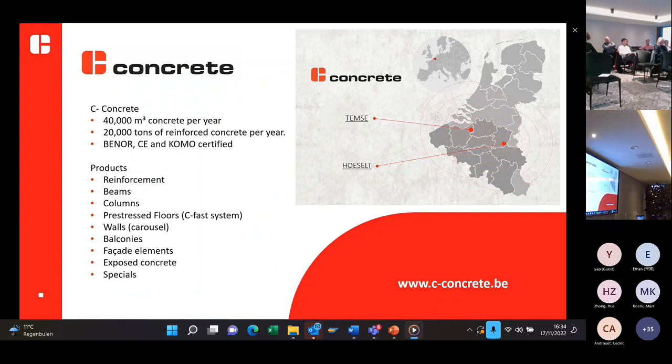Here you can see what the company C-Concrete can provide. C-Concrete is a company that will make annually around 40,000 cubic meters of concrete. We also have our own reinforcement department and can make approximately around 20,000 units of reinforcement. We hold the Bainert, CN, and COMA certifications.